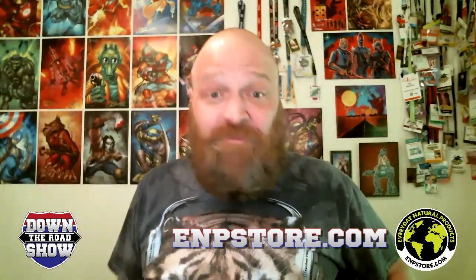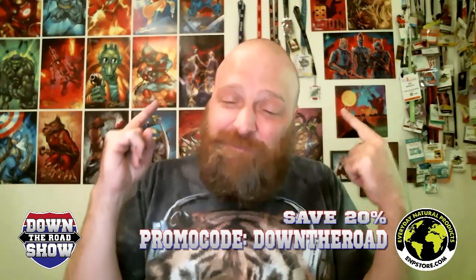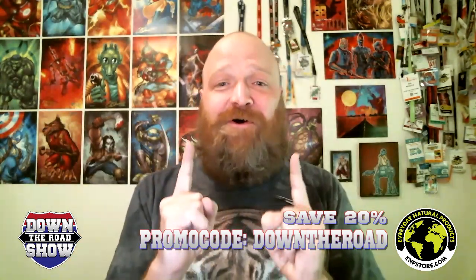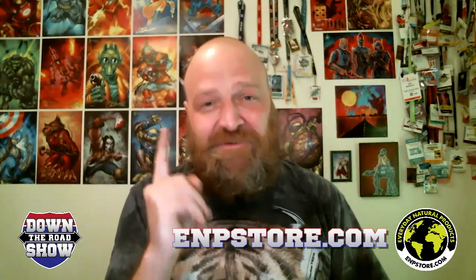Thanks, Everyday Natural Products! Not only have they given me all this stuff to give away as samples, they're also giving 20% off with promo code 'Down the Road.' Go to empstore.com and see what they have to offer for your health and mental health needs while you're stuck in quarantine. We know you need the discounts, so here you go — thank you for checking in!